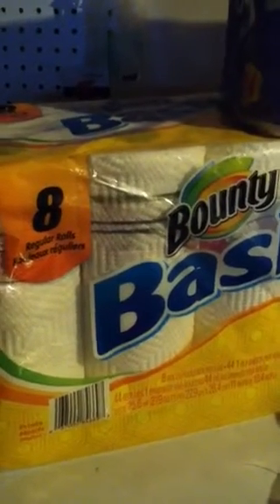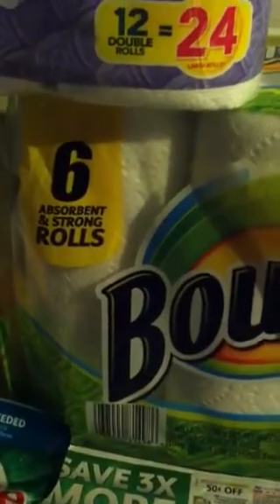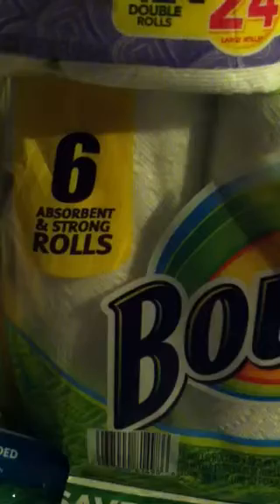Some stores had a markdown to $3, and one particular store had a markdown to $2. This count here is ringing up at $3 each. We used the 25 cents off of any one Bounty towels or napkins — this was in the $3.31 P&G — so those made those $1.75 each, and those made those $2.75 each.